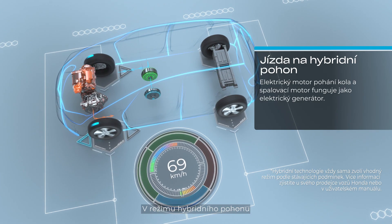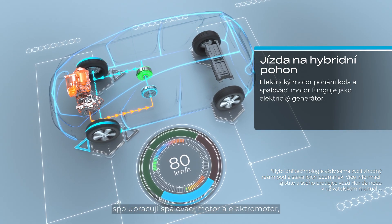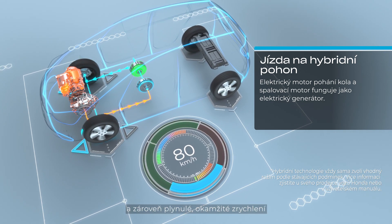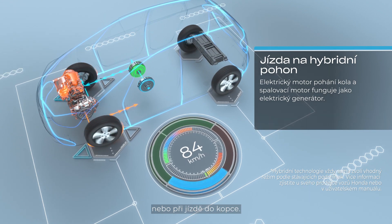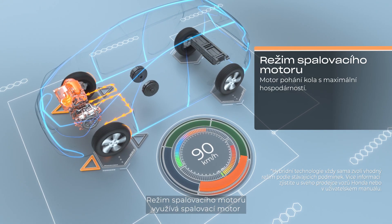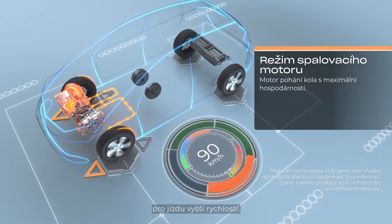In hybrid drive, both the petrol engine and electric motors seamlessly share the work for maximized fuel economy, while providing smooth, instant acceleration at speed or driving up a hill. In engine drive, the petrol engine directly powers the car during high-speed motoring.